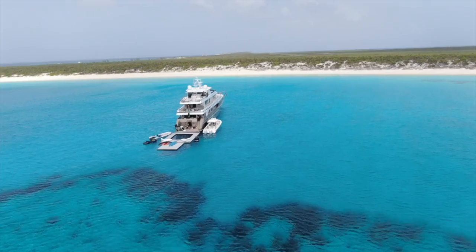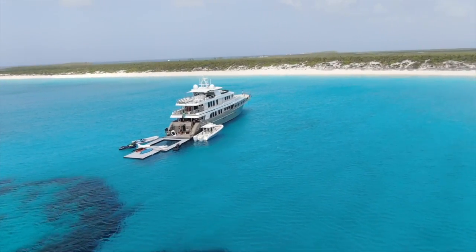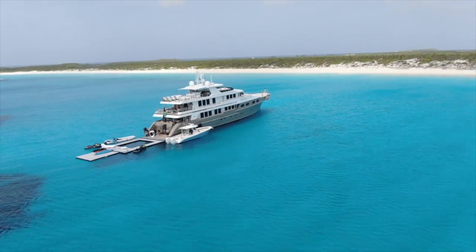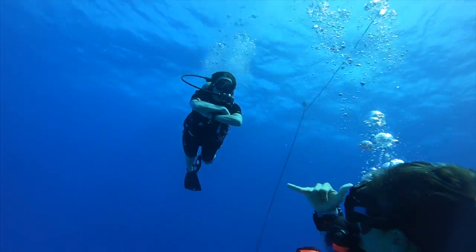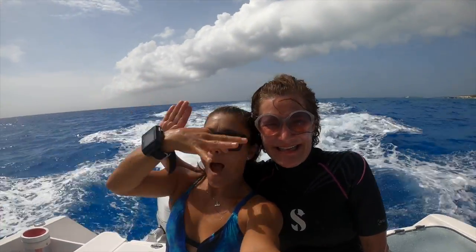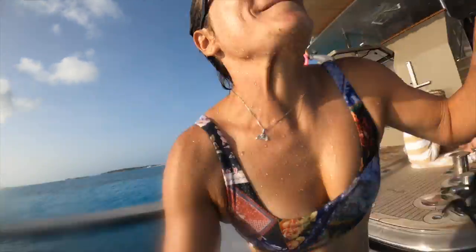Hey guys, this is me again, PIR Zoom from Made in Water. Today I want to show you a little bit how it is to work as a dive instructor in a mega luxury superyacht. Working as a dive instructor in a mega yacht or superyacht can sound really luxurious, can sound really glamorous, can sound like the best job ever — and let me tell you the truth, actually it is.